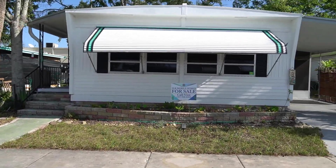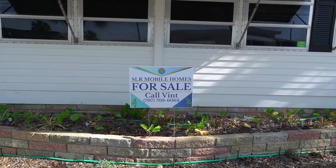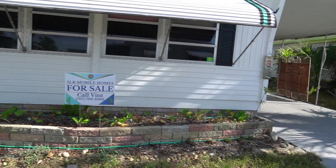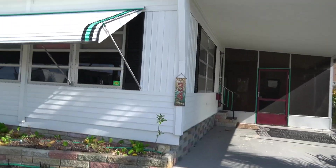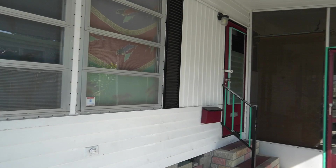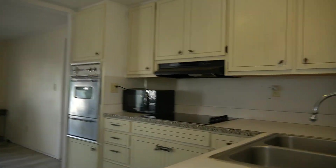Hi, this is Greg, SLR Mobile Homes, down here in Shangri-La Mobile Home Park. This home is listed by Vent — there's his name and phone number, you can give him a call. This home is listed for thirty-eight thousand nine hundred. Lot rent is only seven thirty-five a month, pets are allowed. This is a two-bedroom, two-bath right in the heart of Largo, not far from the beaches — tons of shopping, lots of restaurants.